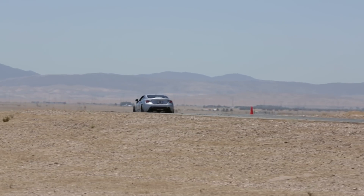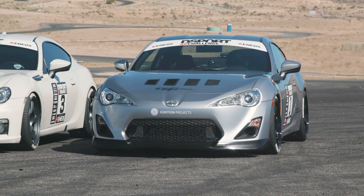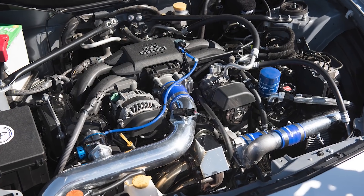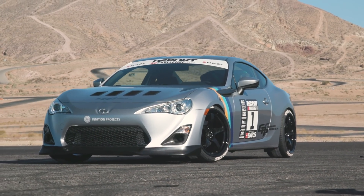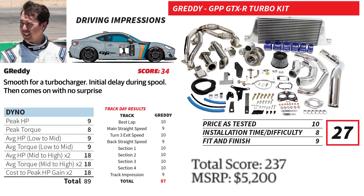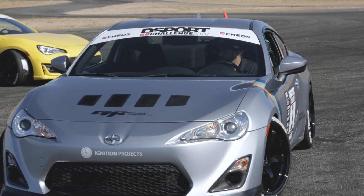Only the HKS Turbo system outperformed the Gretti system on the straightaways. If you don't need a carb-legal solution for your FR-S BRZ 86, and you don't mind the additional installation time over a supercharger system, the Gretti GTX-R system deserves a hard look. With a retail price of $5,200 — excluding the cost of the Ecutec reflash and lower-profile electric fans — our overall points champion should put a big smile on the faces of those that have the budget.